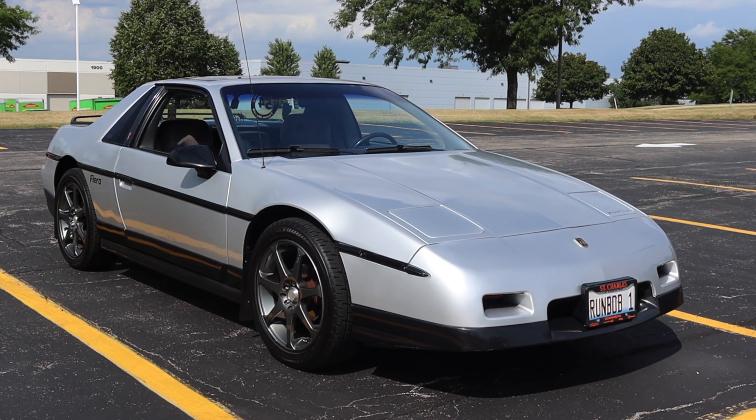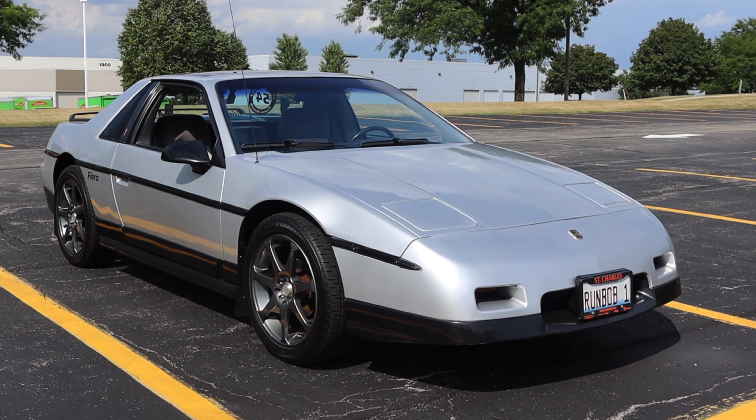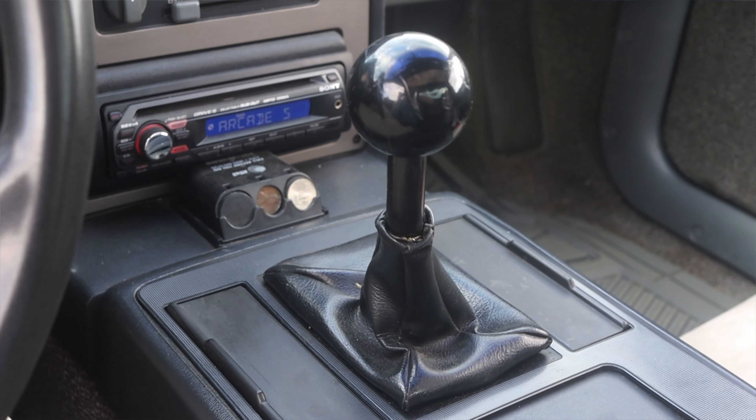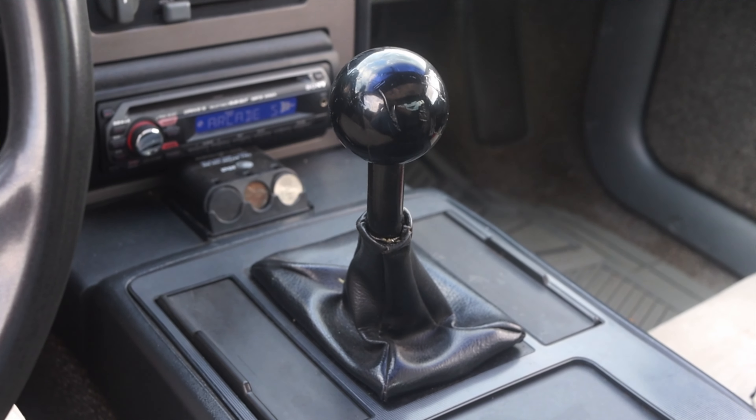What's up guys, my name is Zach, and today I'm driving a 1987 Pontiac Fiero. Behind me is a 2.8 liter V6, and down below is a five-speed manual transmission.